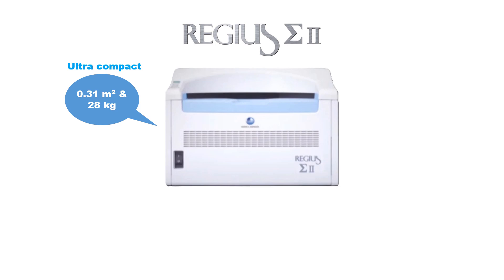The powerful Regius Sigma 2 achieves a high throughput of up to 60 plates per hour. The processing capacity can be selected from 60, 45, or 25 plates per hour according to the needs of the facility.